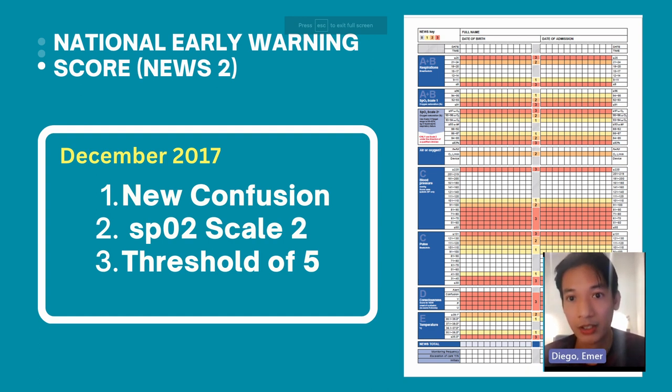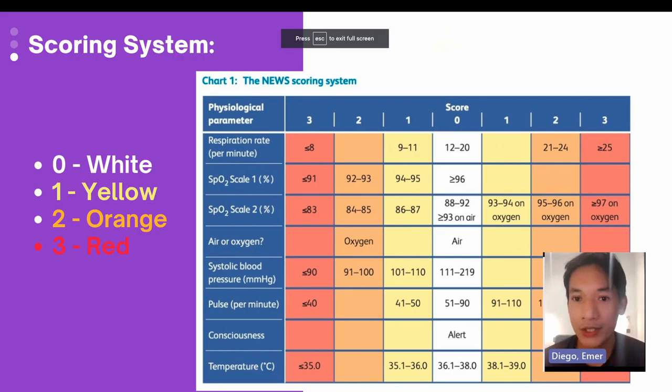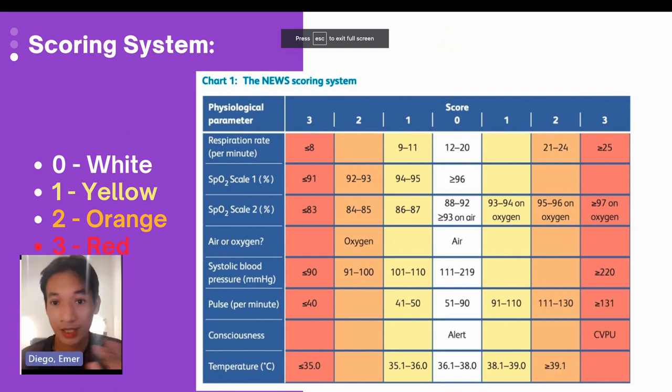The third change is the threshold of five. On the back of the NEWS chart, the orange-colored section shows that a score of five and above requires an urgent response. This was added because when a patient scores five, we need to think about sepsis — and if you suspect sepsis, you need to act urgently. Those are the three added features of NEWS2, which is why it is now called the National Early Warning Score 2.